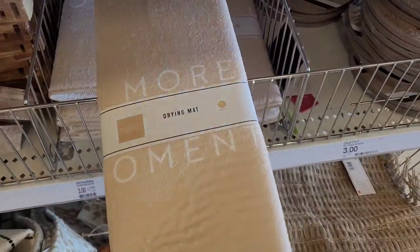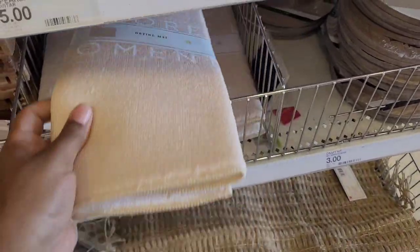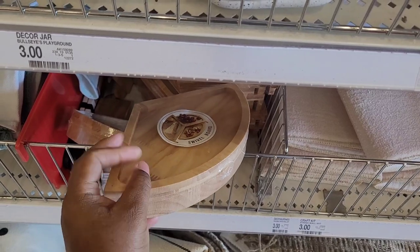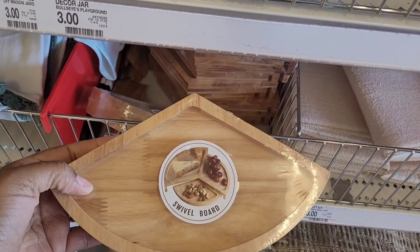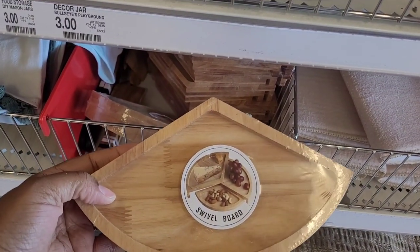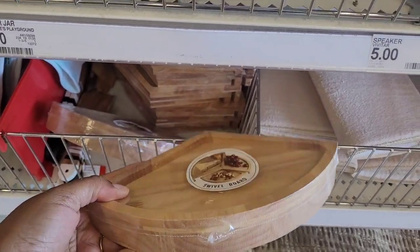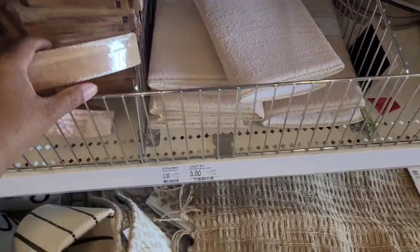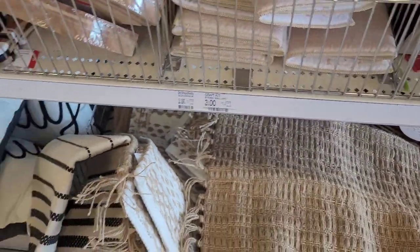These dry mats, three dollars. Oh now this is cute — look, you can put some cheese on here, a block of cheese, some grapes, some nuts. It's a swivel board — so you know when you're entertaining.